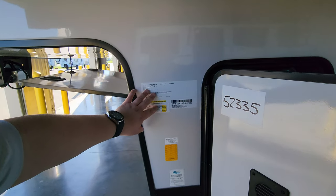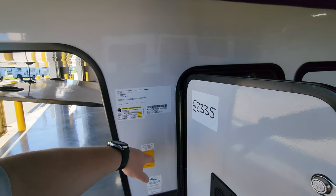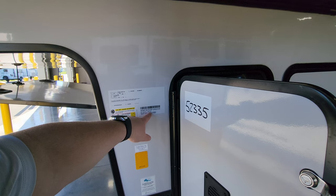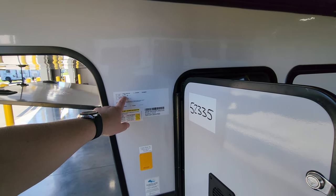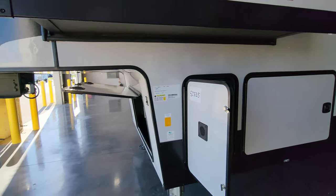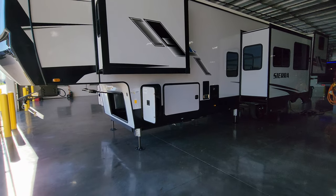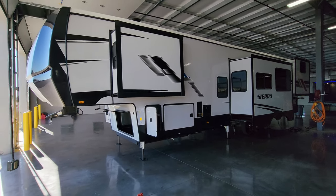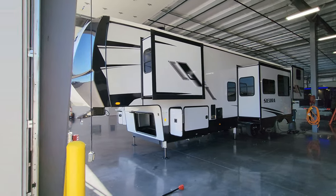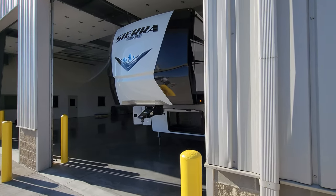The battery compartment area houses the inverter and auto-level jack controls for getting on and off the truck and leveling the RV. Important weight stickers show a dry weight of 13,828 pounds and a gross weight of 15,904 pounds, along with tire information, production dates, and serial numbers.